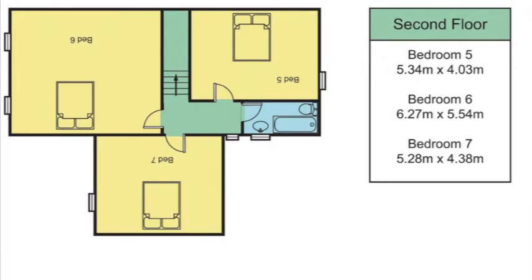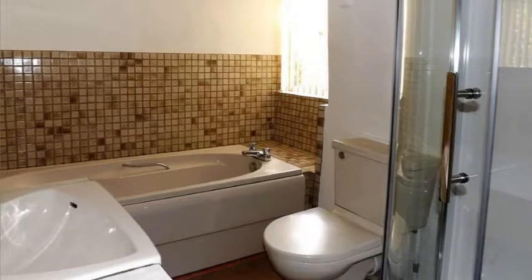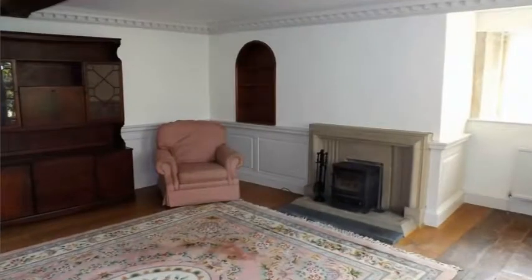The spacious ground floor room has an ensuite shower and wash hand basin, shared WC, excellent fitted kitchen and utility, and two communal lounges.